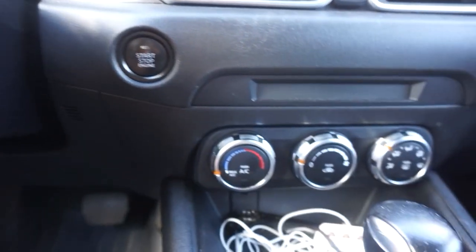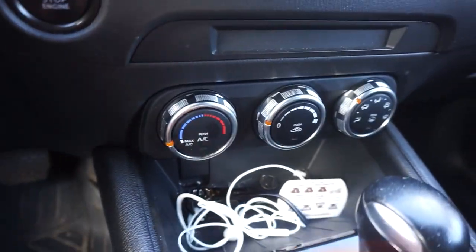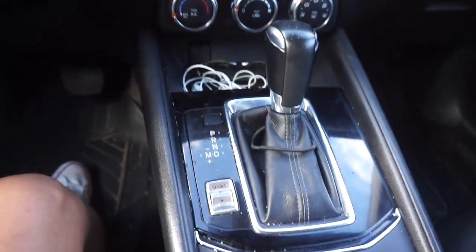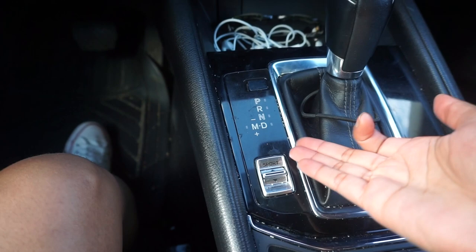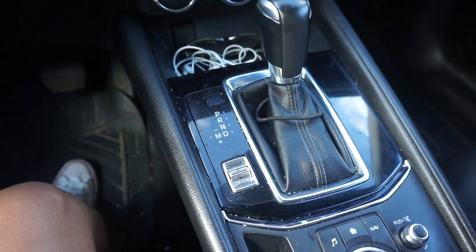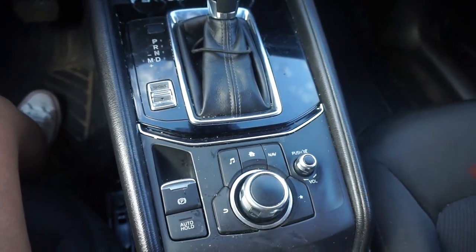We have push to start right there, and we have our AC controls. Just got some headphones in here for when I go to the gym, my coffee card, my glasses for when I drive at night. We have park, reverse, neutral, drive, and a sports mode — I never use it, I don't really care for it.